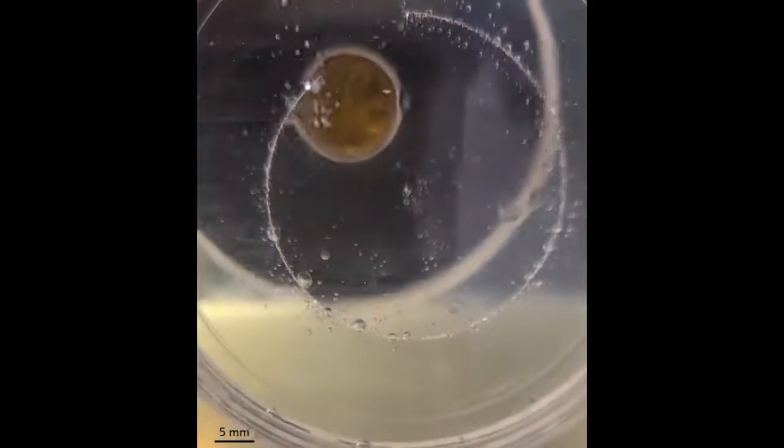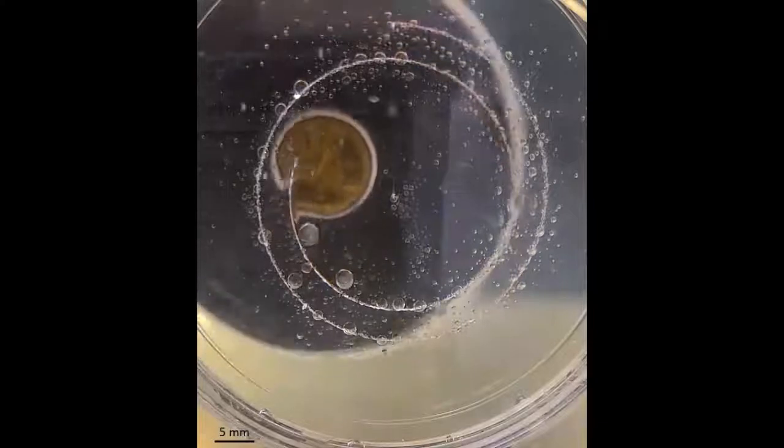Ultrasonic frequencies are already being used in destructive procedures like laser ablation of tissues and tumors. The researchers say they wanted to use them to create something.